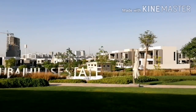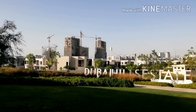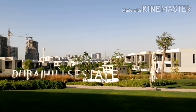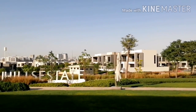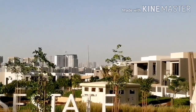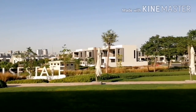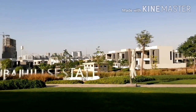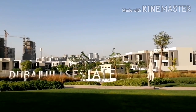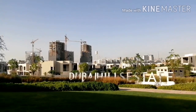Dubai Hills is a beautiful community because it's near and connected to very important areas — like Downtown. If you can see, this is Burj Khalifa, so the Burj Khalifa view is also visible from Dubai Hills. And Dubai Marina, Sheikh Zayed Road, and all the areas are almost connected to Dubai Hills. It's a beautiful community.